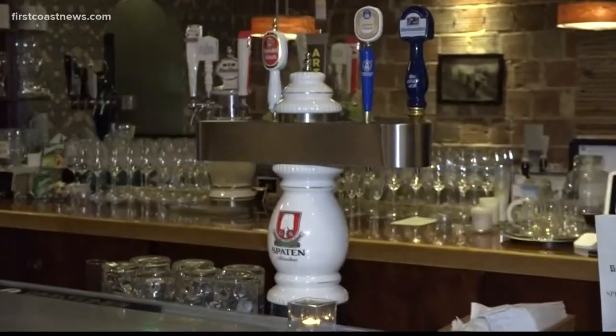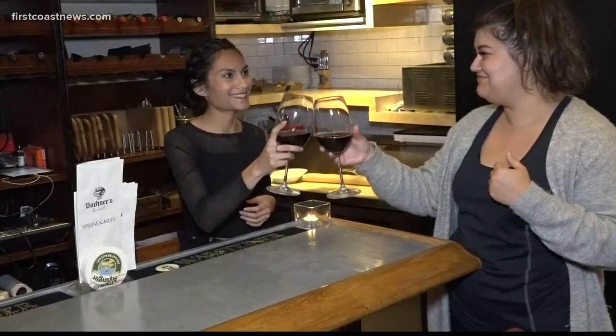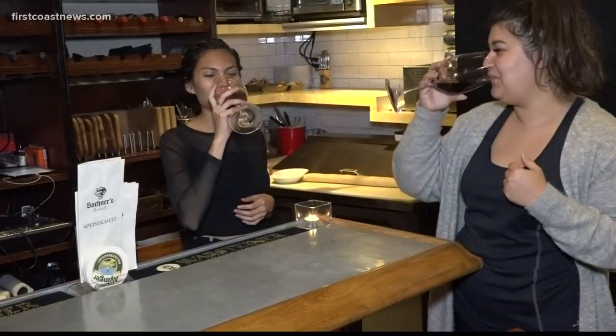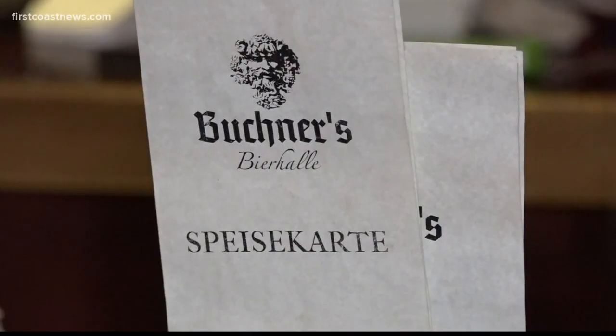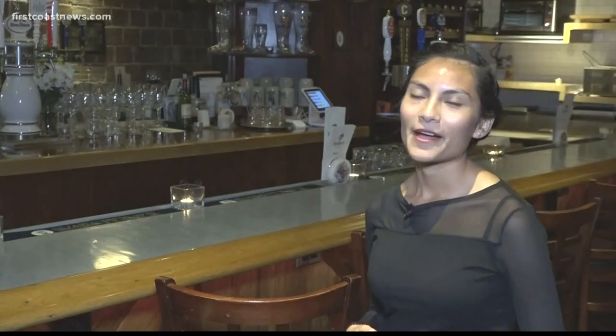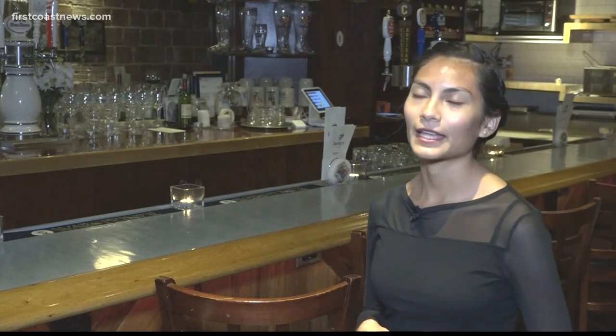Buchner's Beer Hall serves more than a dozen exclusive beers on tap, along with imported wines from Italy, Spain, and France. We are a German beer hall inspired by the owner's great-grandfather from Germany, so we have a bunch of imported wines from Germany and beers as well.